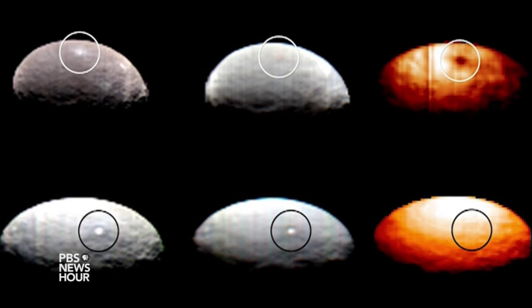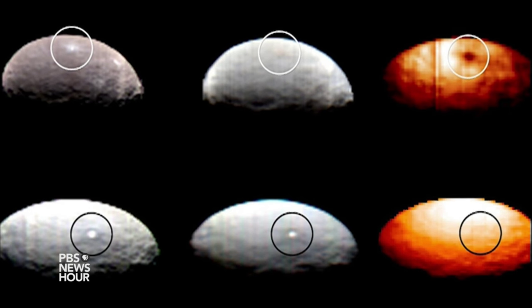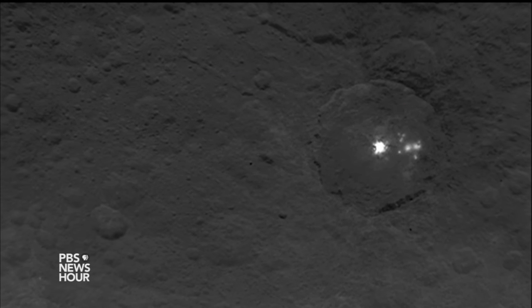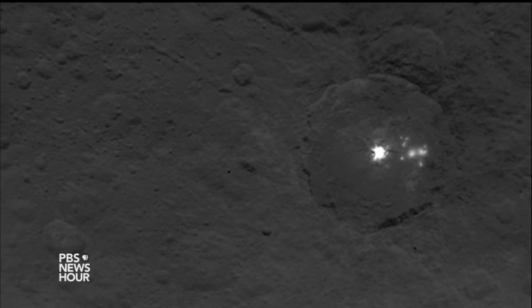Whether it's a difference in the chemical or compositional nature of this material, or something about its structure and makeup that causes it to reflect so much more light, we don't know. And it makes you want to send a spacecraft there to find out — and by golly, that's what we're doing.